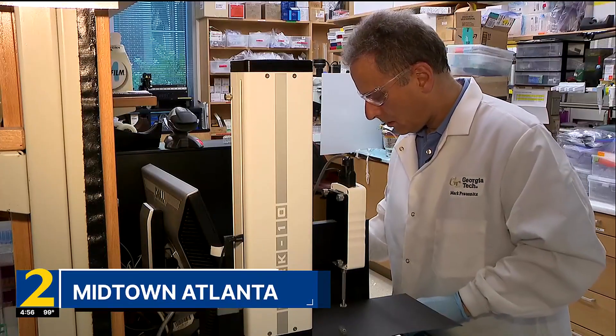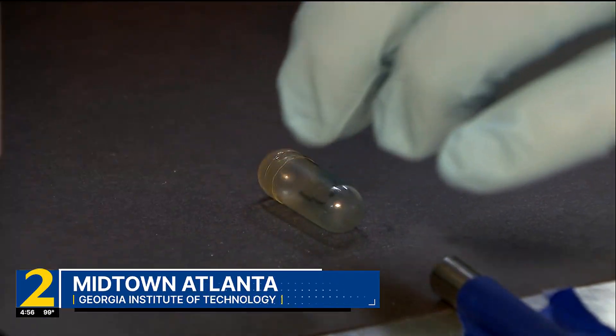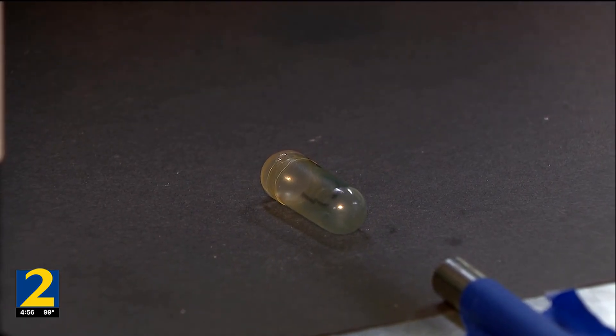In his lab at Georgia Tech, Dr. Mark Prowznitz is leading research on a new way to deliver insulin to the body. It's what you could call an exploding pill. The bubbles build up a pressure inside of the capsule until finally it bursts, and upon bursting, it shoots out the drug and gets it absorbed.